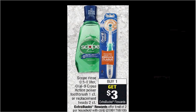Scope Rinse is on sale, either the half or one liter size. When you buy one, you'll get $3 back as an extra care buck. The half liter is $4.19, and there's a 50 cent off coupon available at coupons.com. So if you buy one and use the coupon, you'll pay $3.69 out of pocket, get the $3 back. It'll be like getting it for $0.69.